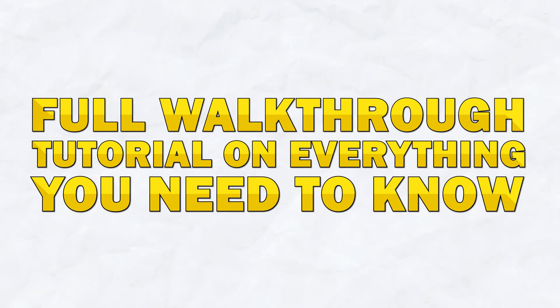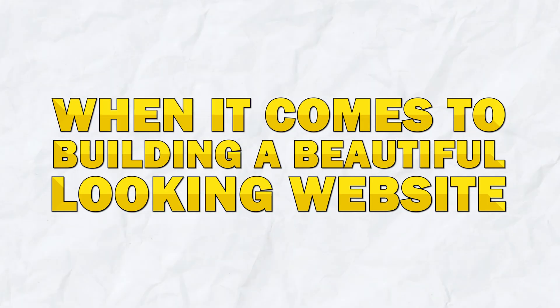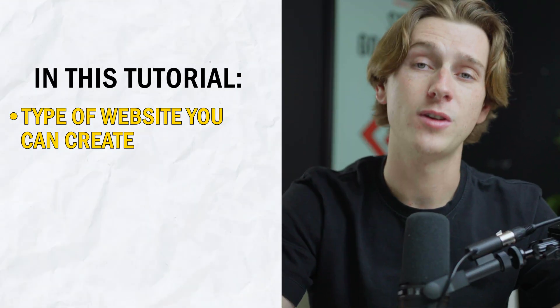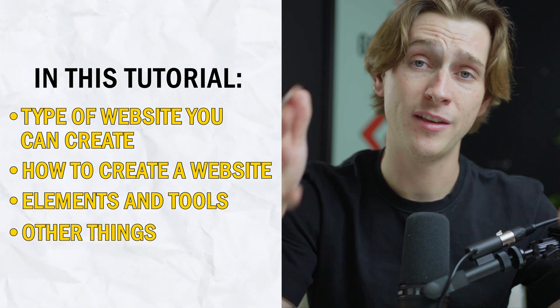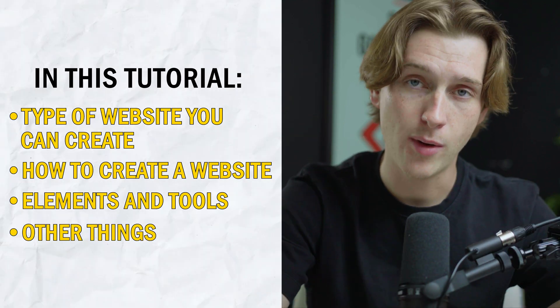In today's video, we're going to show you how to do just that and give you a full walkthrough tutorial on how to do everything you would need to know when it comes to actually building a beautiful looking, well-made website. We'll cover everything from what type of websites you can create, how to create them, the elements and specific tools that you'll need, and a host of other things you'll have to know.